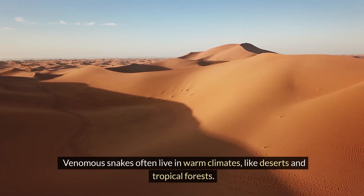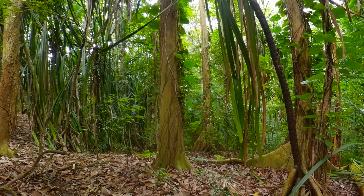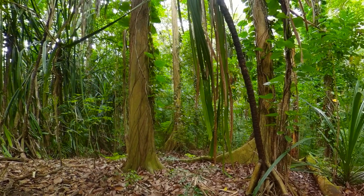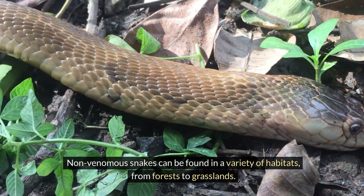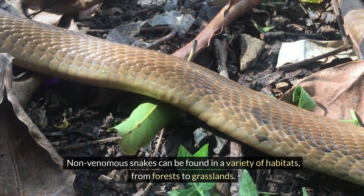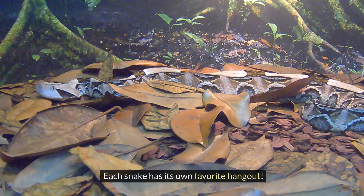Venomous snakes often live in warm climates, like deserts and tropical forests. They live in a variety of habitats, from forests to grasslands. Each snake has its own favourite hangout.